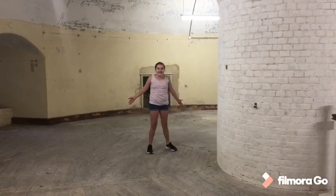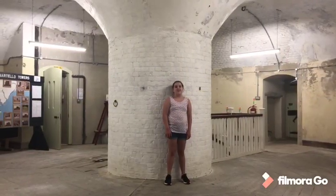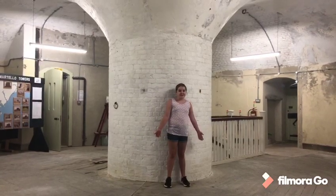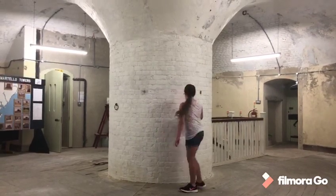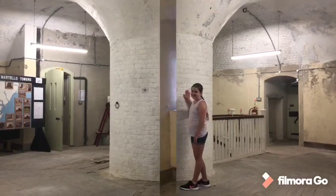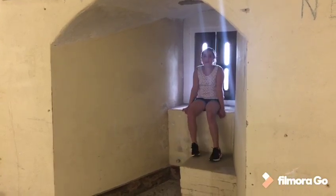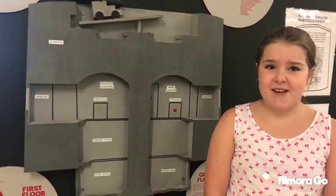And this is what they look like on the inside. Over 750,000 bricks were used to make this — too many to count. The walls are over 30 foot thick and the column in the middle gives the tower its strength. 24 men and one officer would be living, cooking and sleeping in here. Bit cramped, don't you think?